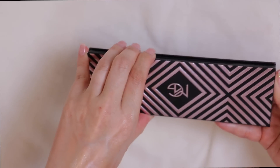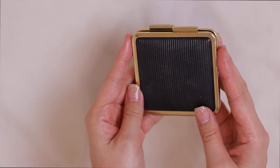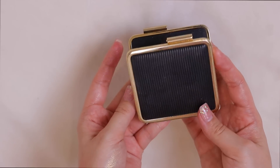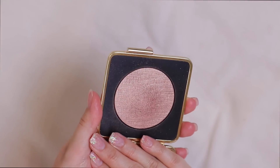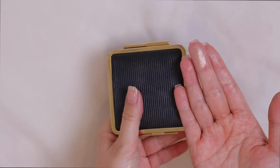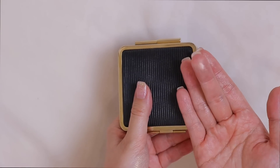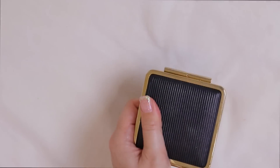Another highlighting palette — this is from Makeup Geek, the collab with Kathleen Lights. That baby is staying. Then I have the Estee Lauder Victoria Beckham collection highlighter — the packaging is incredible. Anytime I use it on FaceTime with my friend Laura she gets super jealous. Just look at it — it's so pretty.